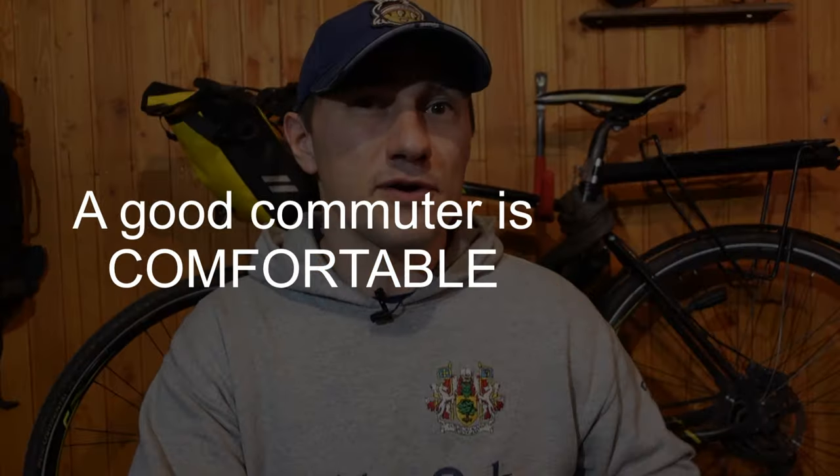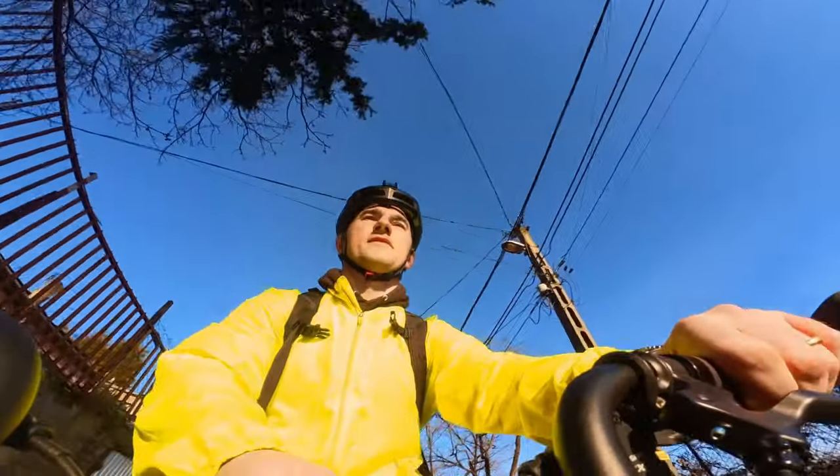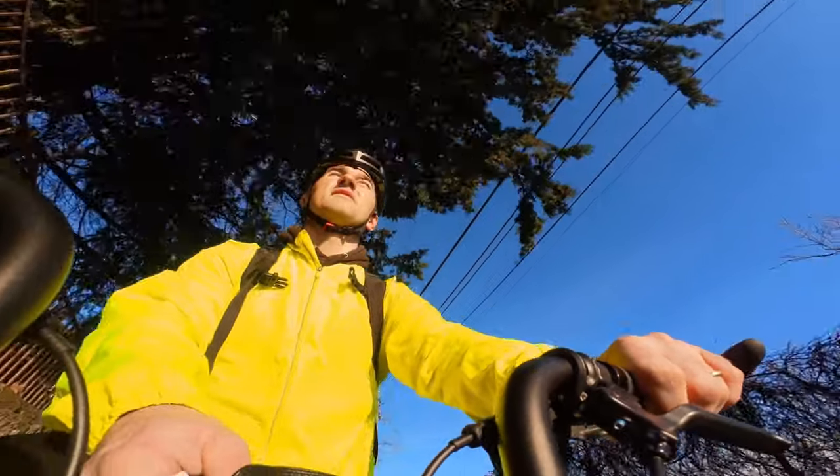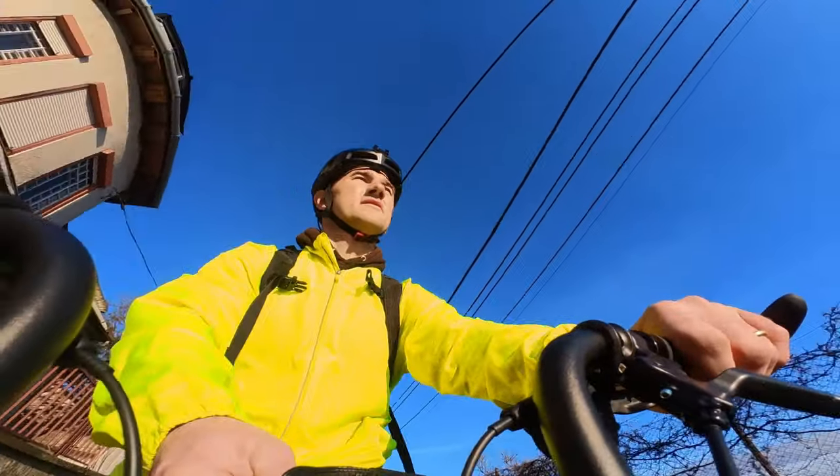The first characteristic is that it needs to be a comfortable bicycle. This is essential — you cannot ride a bike on a regular basis that you do not find comfortable. Comfortable means two things: first, it needs to be your size. You cannot be riding a bicycle that is too big or too small for you.